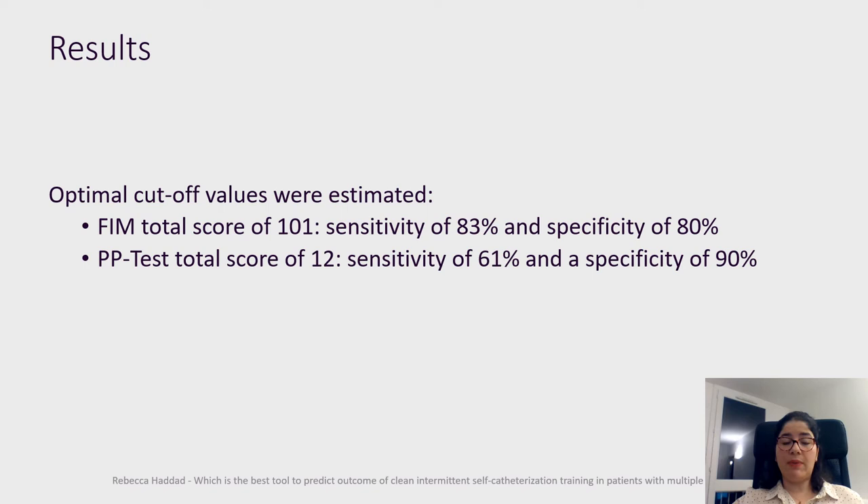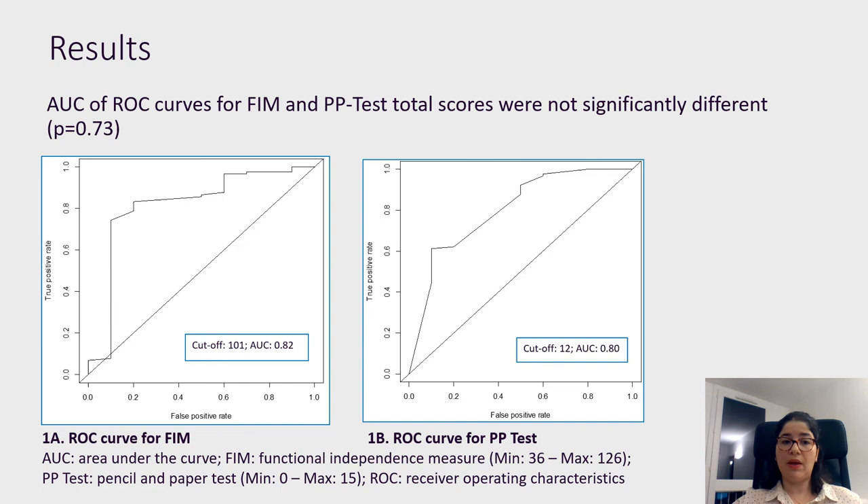Optimal cutoff values were estimated for FIM total score at 101, resulting in a sensitivity of 83% and a specificity of 80%. For the PP test total score, the cutoff was 12, with a sensitivity of 61% and a specificity of 90%. The AUC of ROC curves for FIM and PP test total score was not significantly different.